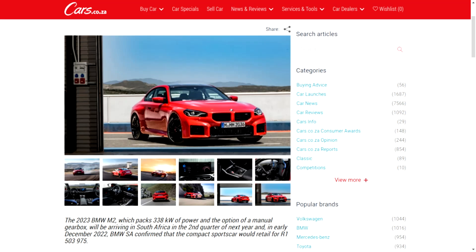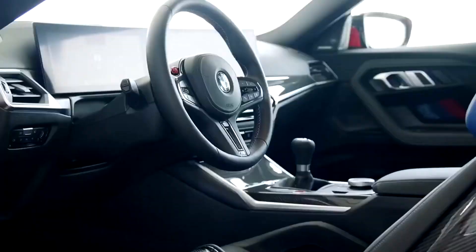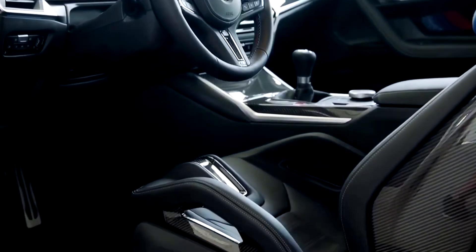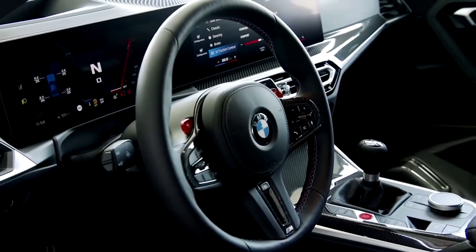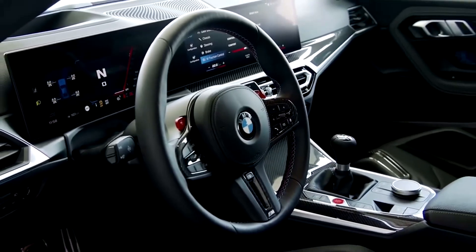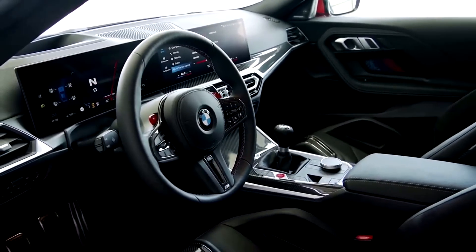And why bother buying a compromised car? In terms of pricing, in South Africa, the M2 is supposed to start at 1.5 million. The pricing was released in December 2022, so it may be inaccurate. Also, for 1.5 million you'd be getting a bare-bones, no-options M2 before dealer markups. Realistically, this is a 1.8 to 2 million rand car.